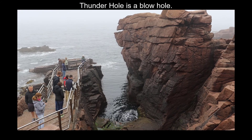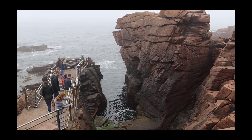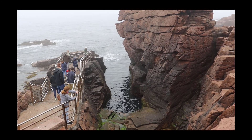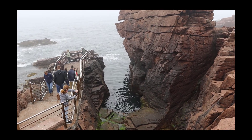A blowhole is created when you get weathering of a segment of bedrock, like you see right here, that allows the water to be caught up there, and pressure pushes it up, making a roaring noise.